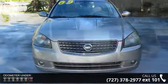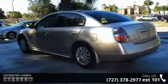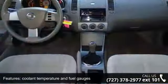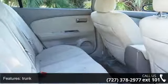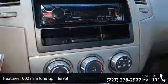Some of the top features included with this vehicle are coolant temperature and fuel gauges, door marker, trunk, 105,000 mile tune-up interval, 16-inch wheels with full wheel covers, 2.5L DOHC 175 hp 4-cylinder engine, 4-wheel disc brakes, and 5-speed manual transmission with OD.